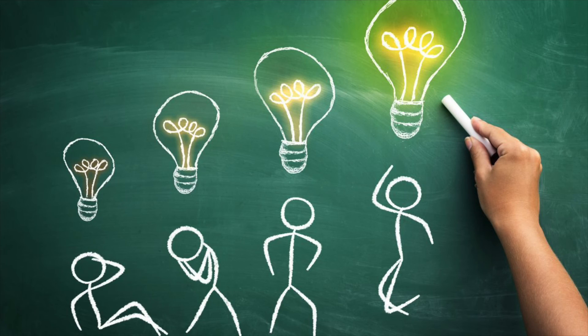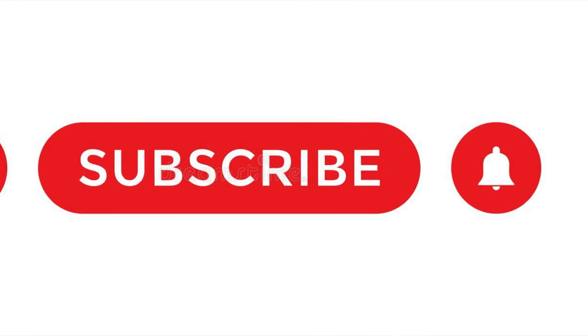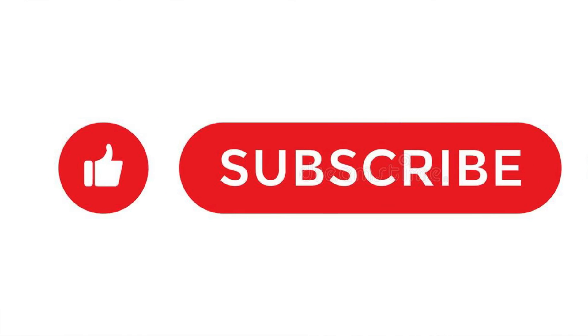Anyway, I hope this video was helpful for you. If it was, please give it a thumbs up and leave a comment. I look forward to seeing you all here next time — thank you, bye!